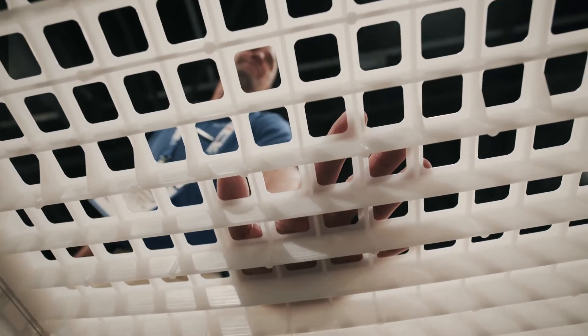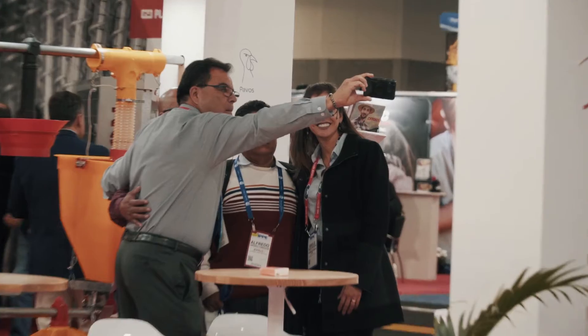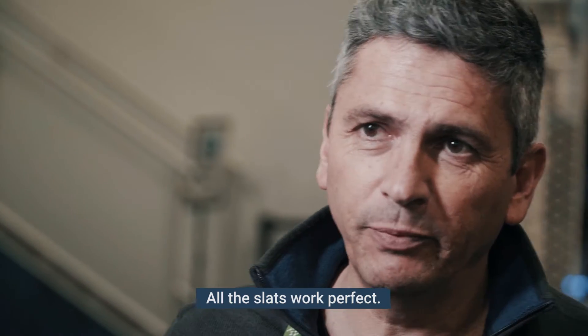What we just couldn't live without would be our slats in our breeder houses. Going from a wood slat to the Dura slat, it's been a dramatic improvement to our breeder houses. I'm impressed on the durability. All the slats work perfect.